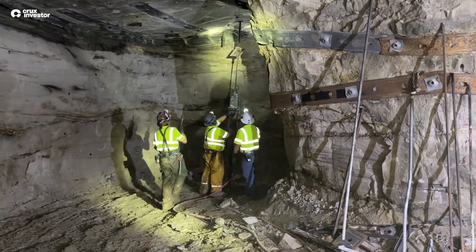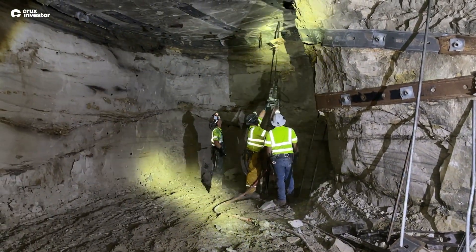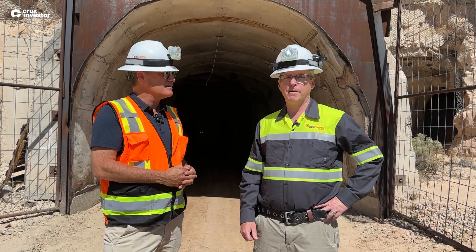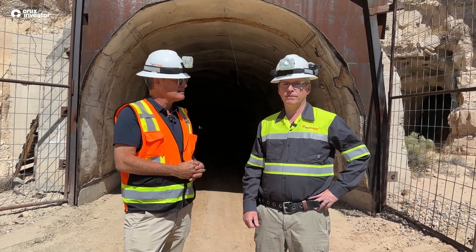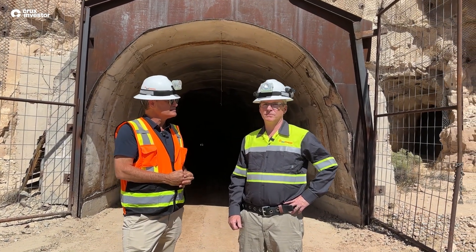The guys are in there making sure it's a safe place to work. As you saw earlier, the guys are bolting up the back and knocking down the loose. Following that, we'll get the exploration team in there mapping things out and doing a 3D image of the ore body, making sure that syncs up with what we think we've got from a resource standpoint.